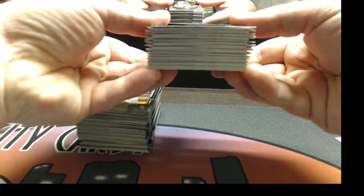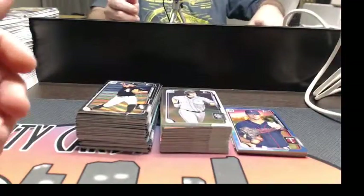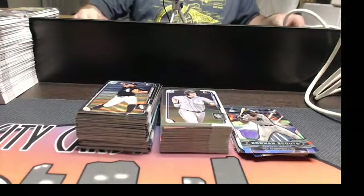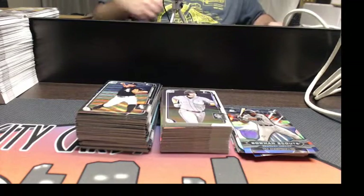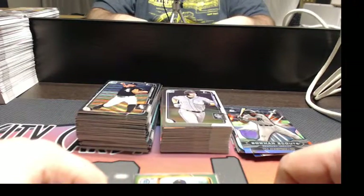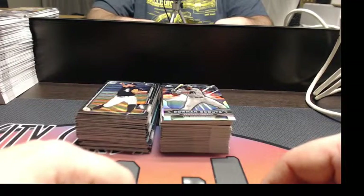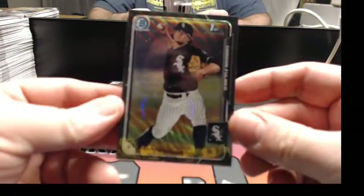Here are your straight refractors — your run-of-the-mill chrome cards. Your papers and various colors of stuff. Your chrome insert things, we'll include that with that. And your three autos. That is crazy — you're basically getting an equal stack of all the regular chrome as you are of the exclusive stuff.